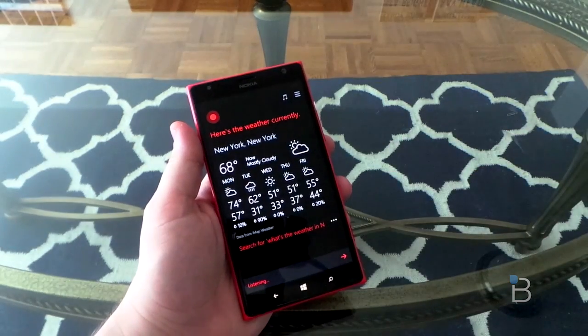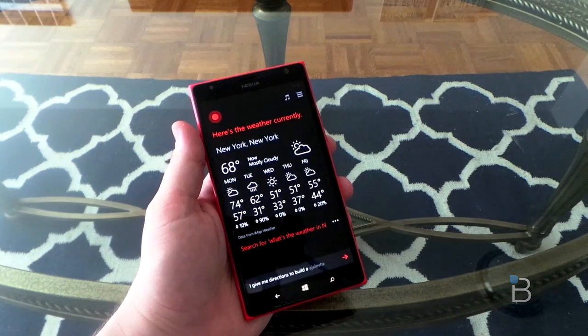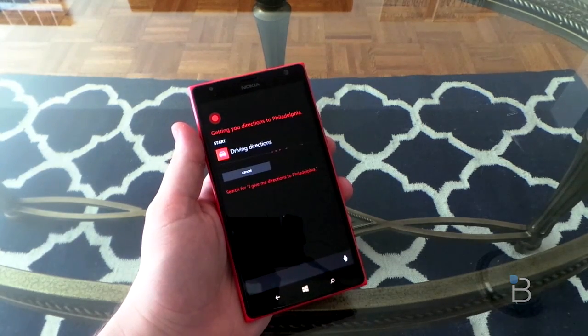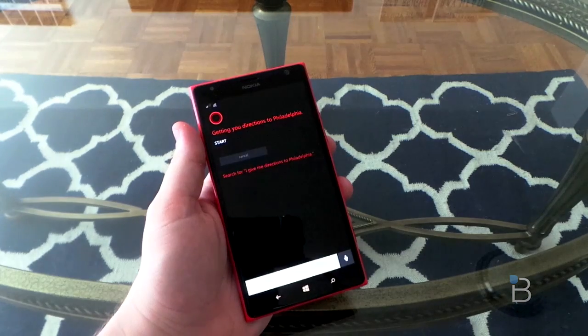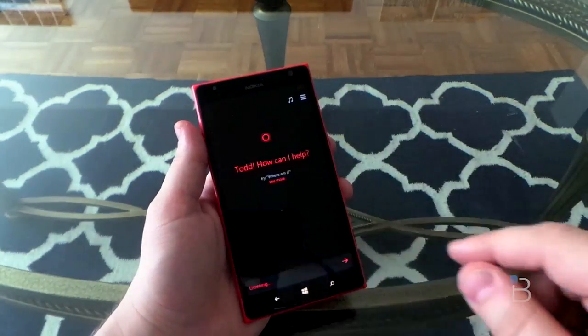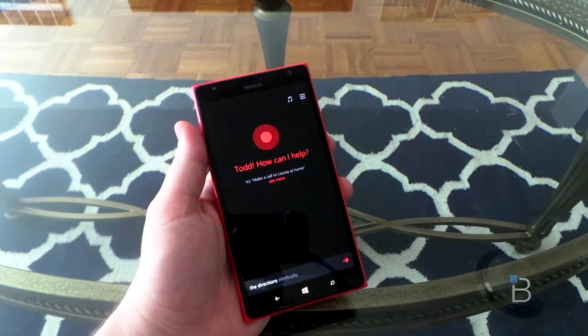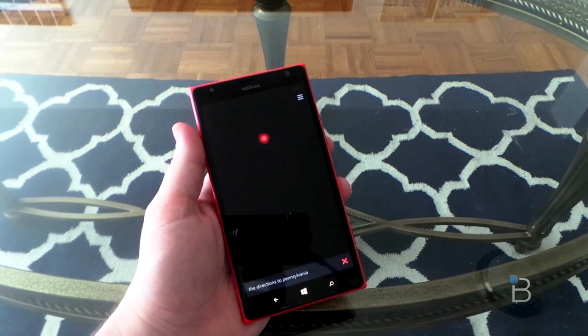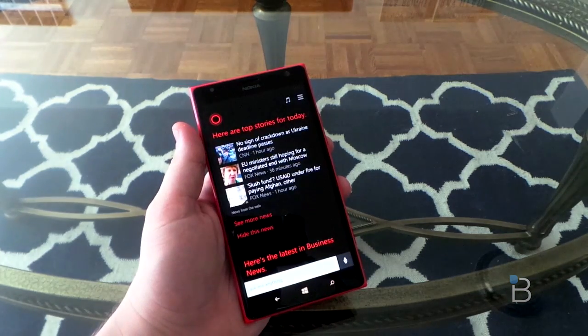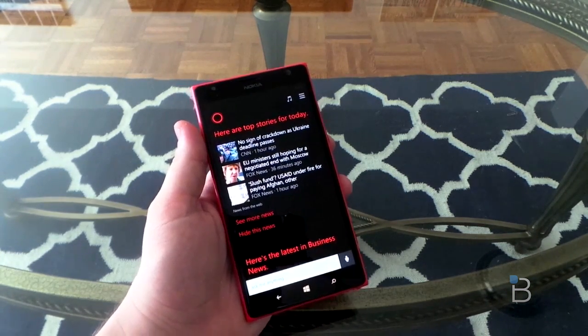Let's say: give me directions to Philadelphia. It responds: getting you directions to Philadelphia. It looks like it crashed — and keep in mind, this is a beta. Trying again: directions to Pennsylvania. Sure thing, getting you directions to Pennsylvania. Okay, so it looks like that's not working properly right now.